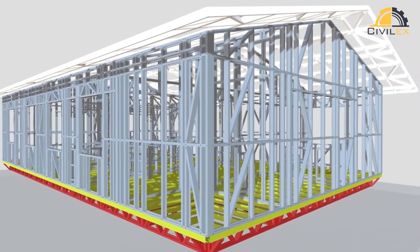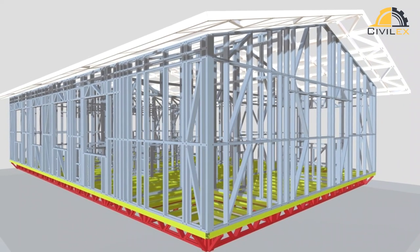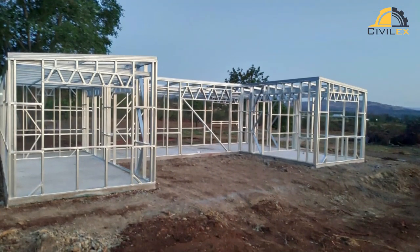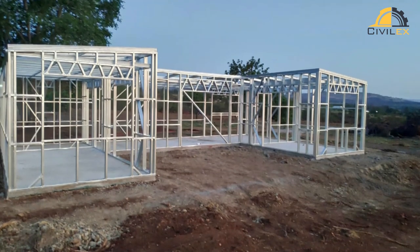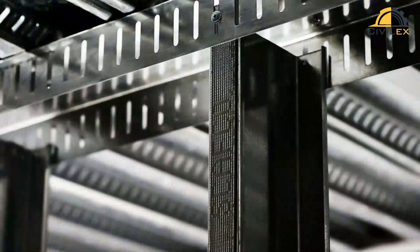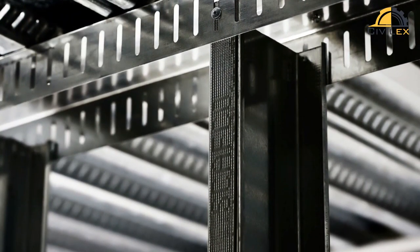Lightweight steel framing (LSF) is a construction technique that involves the use of cold-formed steel sections to create a lightweight, durable, and strong frame for buildings. This type of framing is often used in commercial and residential construction because it offers many advantages over traditional wood framing, such as better fire resistance, termite resistance, and dimensional stability.